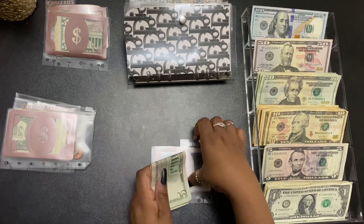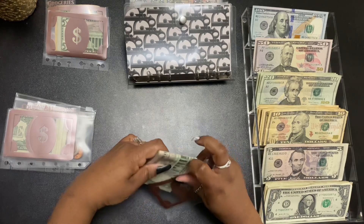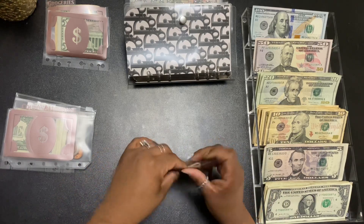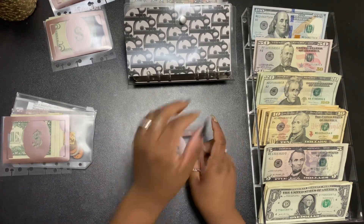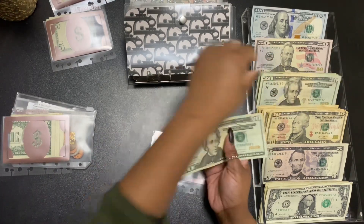Next is allowance. This is my personal allowance that I give myself. I'm getting $40 — $20, $40.